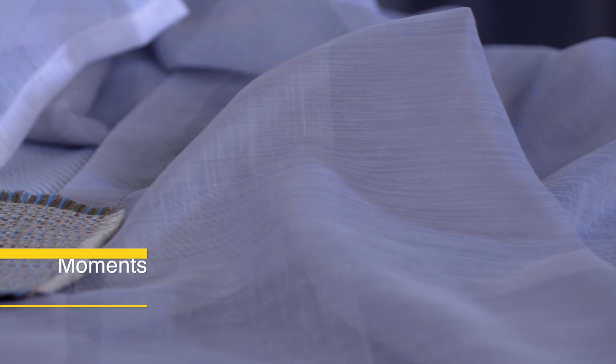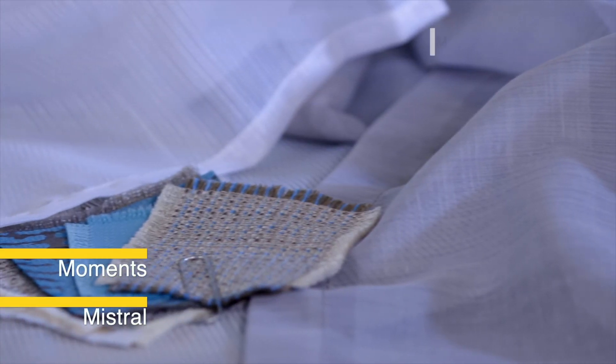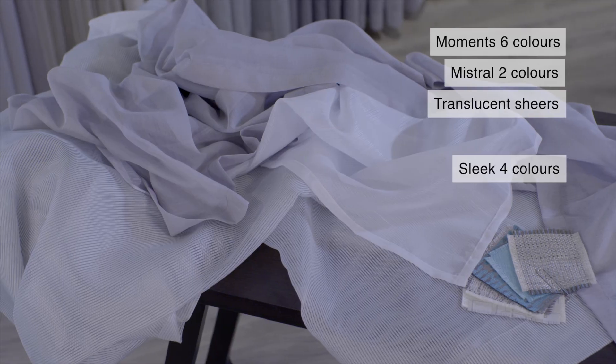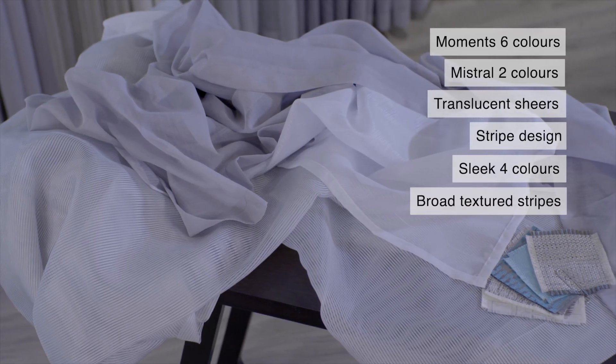Other striped options include Moments and Mistral, both very translucent shears with a slight sheen, and also Sleek, which has broader and textured stripes.